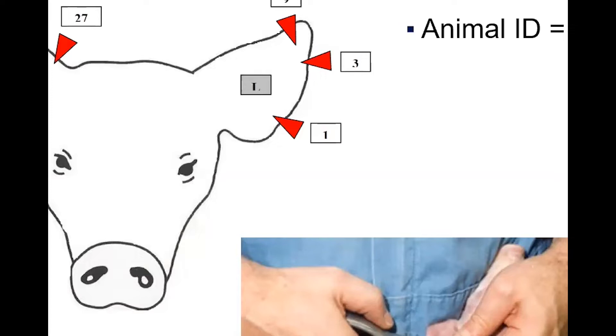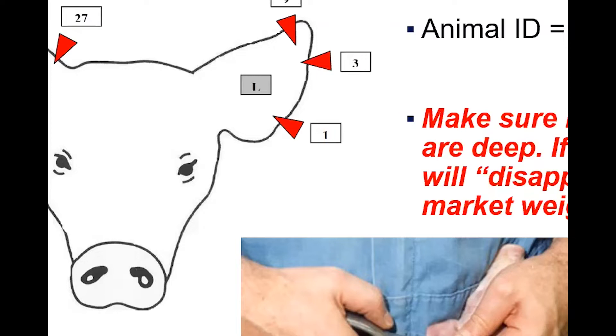With ear notching, the standard system has litter ID in the pig's right ear and animal ID in the pig's left ear. Notches are made and you add up the numbers — to make a two, you'd make two ones. You go around the ear to depict first the litter and then the animal ID. You want to make sure notches are made deep; if you make notches too small, those will disappear by market weight. You can see at the bottom where he's ear notching animals with the ear notcher.